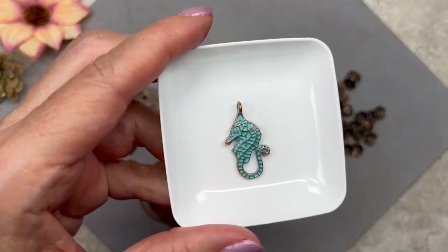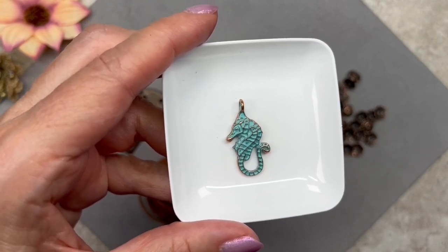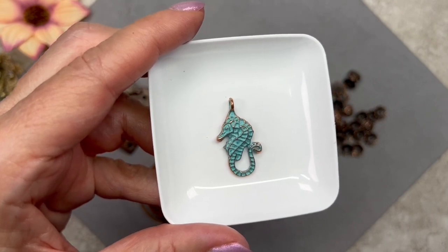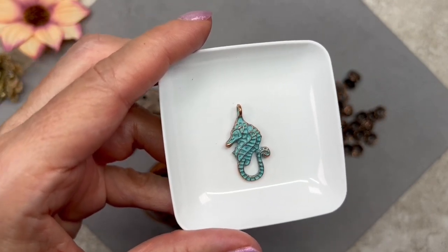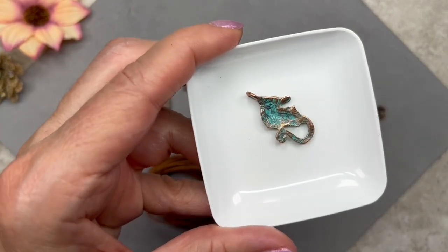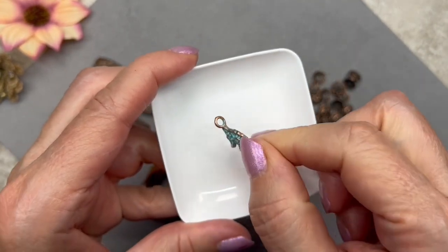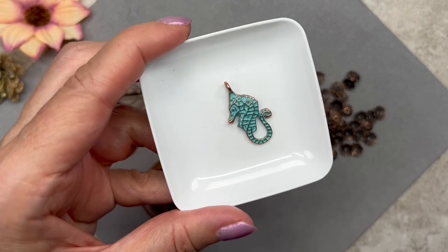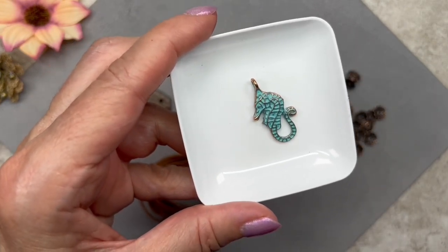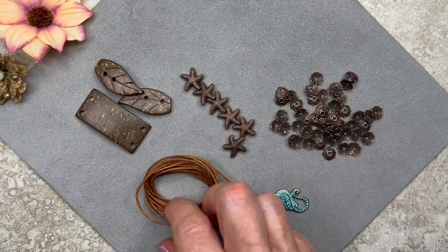Let's take a look at this cute seahorse charm. This is listed as a bonus item — it's an antique copper seahorse charm with a patina finish. The description actually says this is Stella's favorite sea animal, and it definitely adds an ocean theme to the whole collection. On the back it has the patina as well, and it has a loop. I think it's absolutely adorable, and even though it's listed as a charm, I would actually use this as a pendant as well.